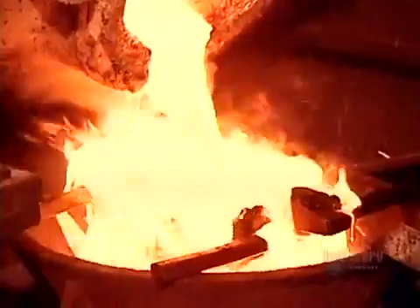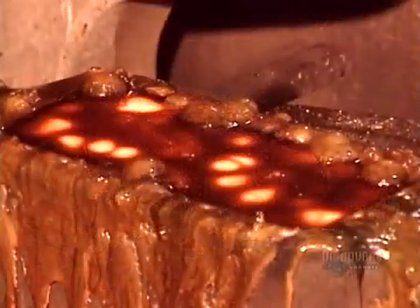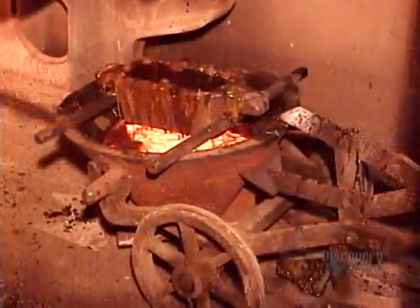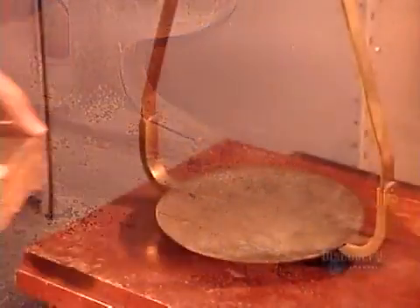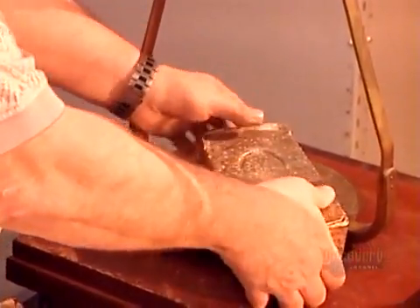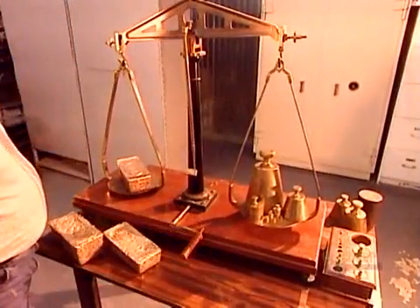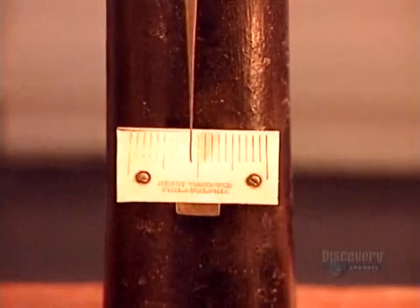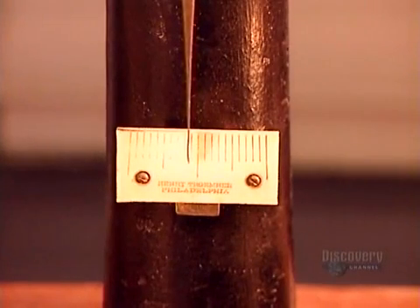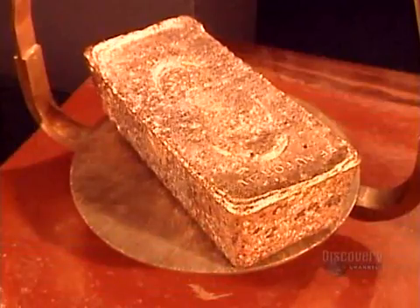Then it's cast into bar-shaped molds. The gold takes about four minutes to solidify, then another hour to cool completely in a basin of cold water. They extract the gold bars from the molds and clean off any slag residue. Gold bars are also called ingots. At this stage the gold is 80% pure, and the Royal Canadian Mint will refine it to 99.9% — the international gold standard.